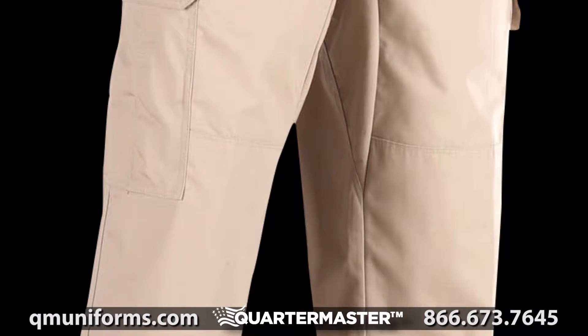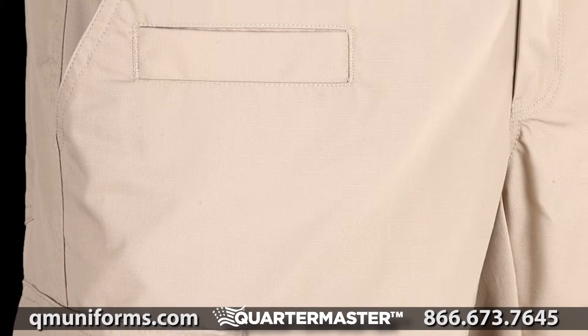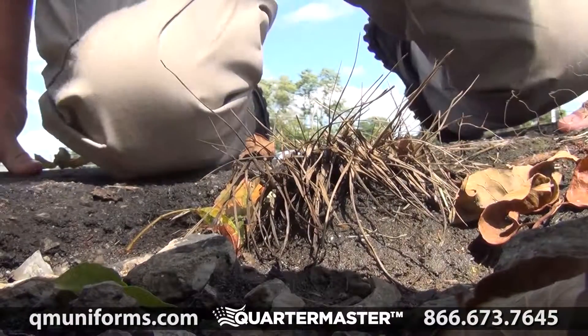Built from the dynamic duo of poly cotton, these pants are the perfect pair of durability and comfort. Polyester provides an innate resistance to tears, stains, and soil,